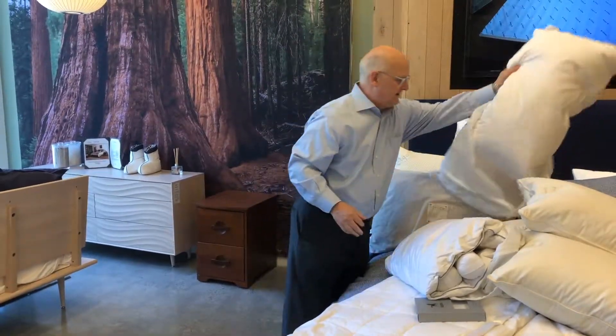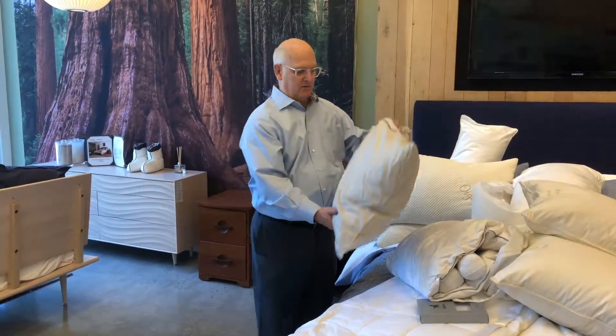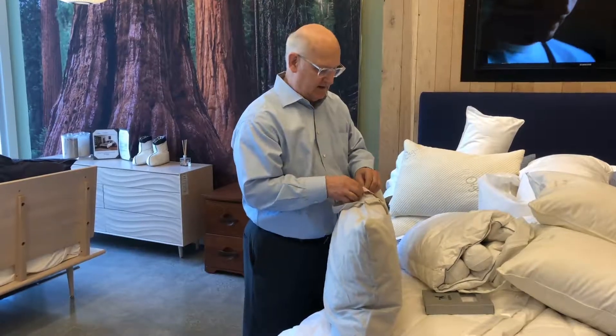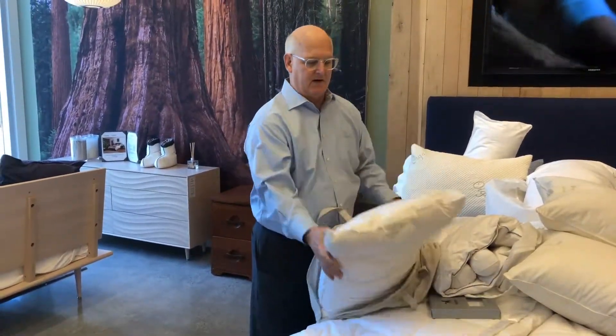We also have pillows from Koyuchi, a company based in Berkeley. We carry two of their pillow offerings. These are also machine washable, which adds to their life. Very nice pillows.